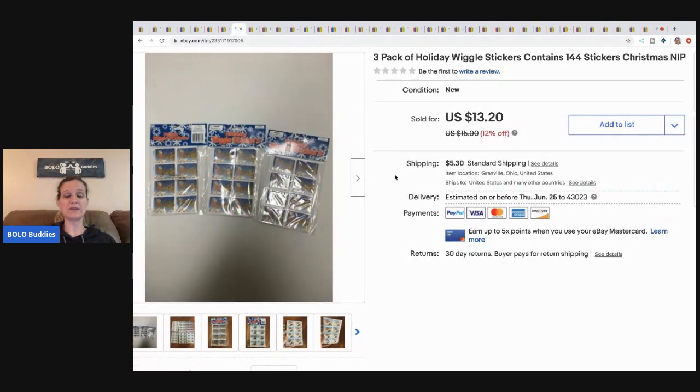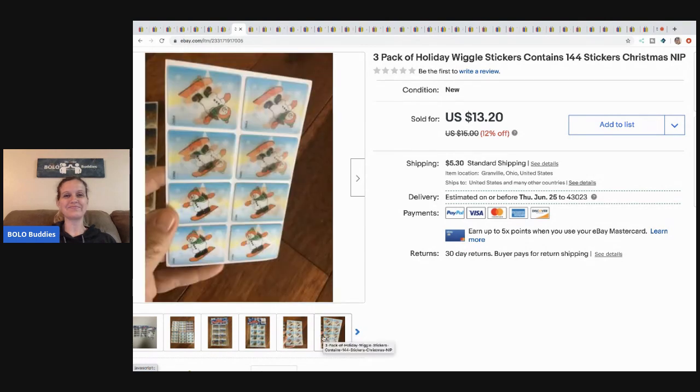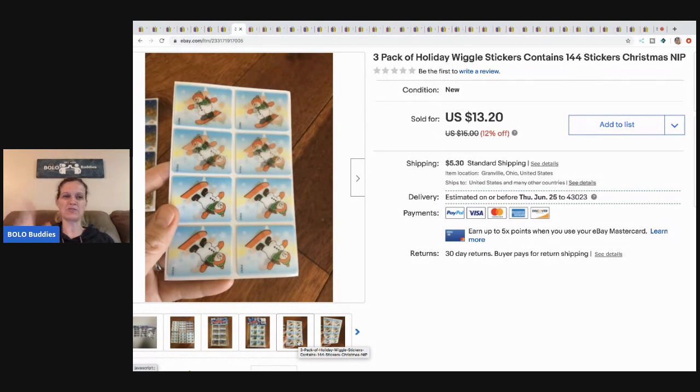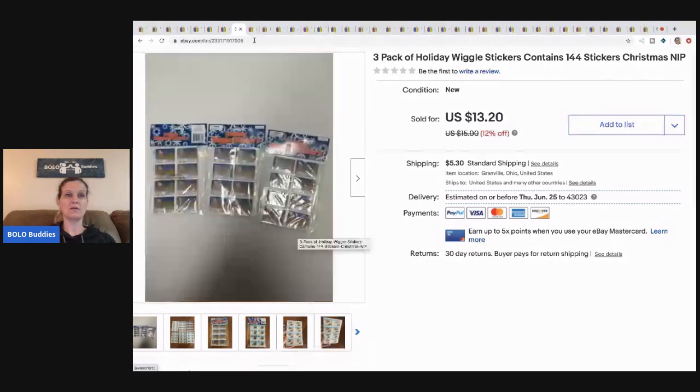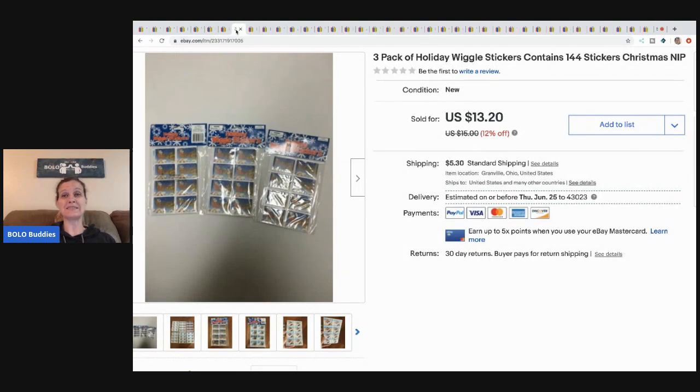The next item is these wiggle stickers. I was hoping these were going to be a bolo — they ended up bread and butter, but that's okay, I didn't have much in them. I sold them for seven dollars, buyer paid shipping. If you haven't watched my stickers bolo video, go watch it — you'll be amazed at some of the prices stickers go for. Some can go for hundreds of dollars.